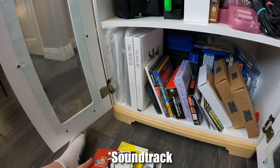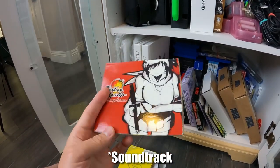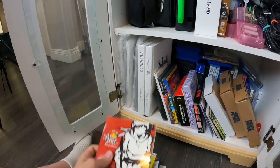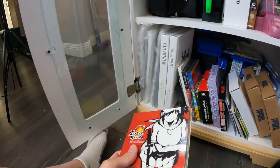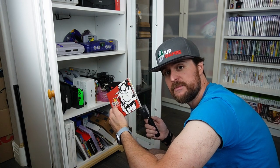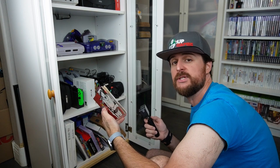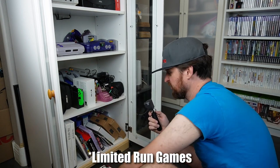This is Senran Kagura for the 3DS. We pieced it together and then had this as an extra, so now we have an extra soundtrack. They just re-released this one for backstock, by the way — you can buy this game again brand new from Marvelous. So check that out online if you haven't yet.